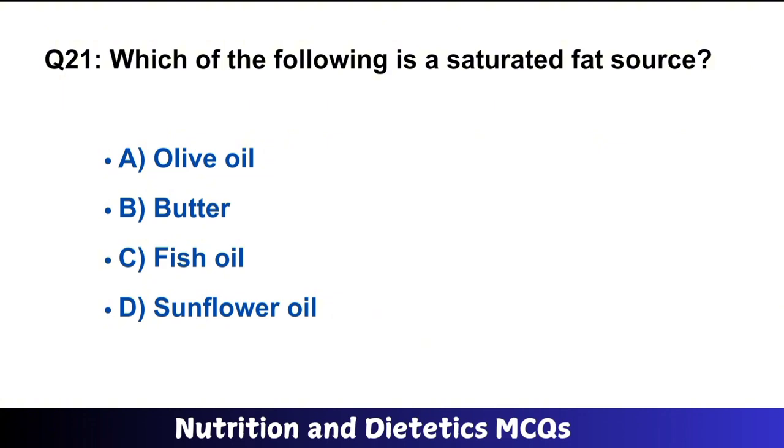Question number 21: Which of the following is a saturated fat source? The right answer is option B.